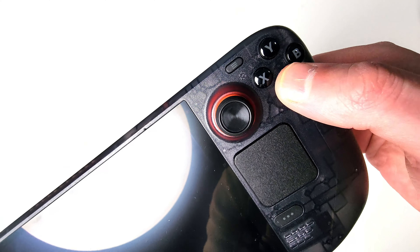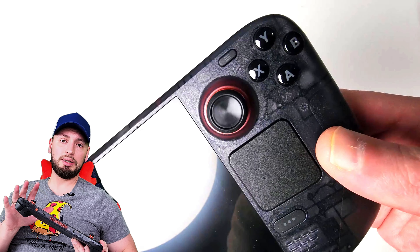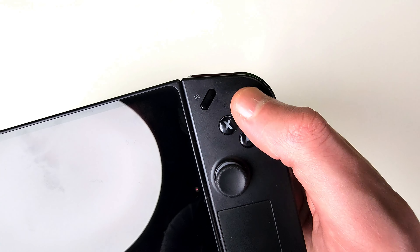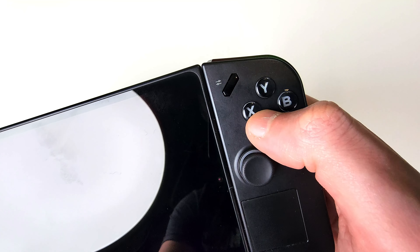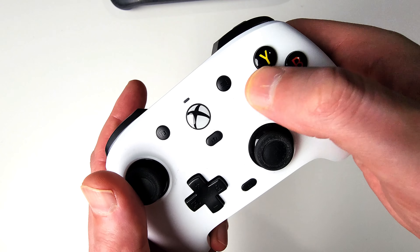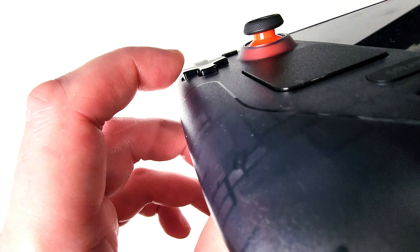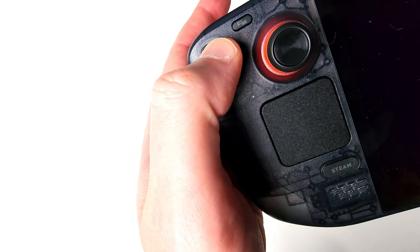Next up are front-facing buttons — these are all right, but not as good as what you get with competitors like Legion Go. Steam Deck would only benefit from mechanical front-facing buttons, like many controllers nowadays. The D-pad, again when compared to Legion Go, feels like it has too much travel range and may become an issue in fighting games — something that could be prevented with a mechanical D-pad, just like the buttons.